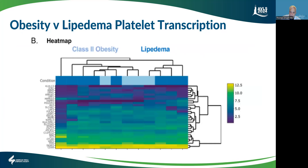Now there are some newer studies showing some vascular differences. Looking at platelet transcription — obesity versus lipedema, and they're BMI-matched — there's a heat map showing the genes that are turned on and replicating. The darker the color, the more replication. There are marked differences in what proteins the platelets are transcribing.